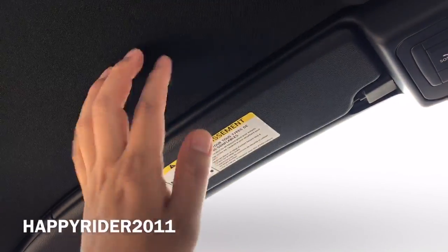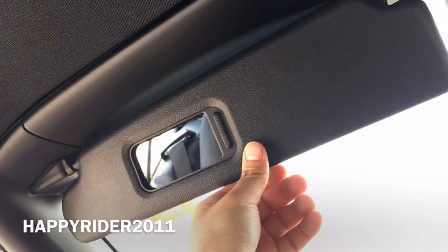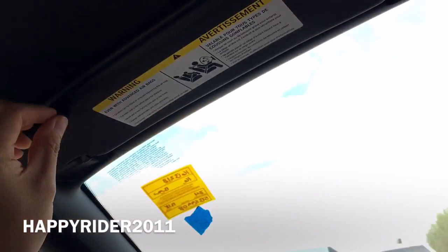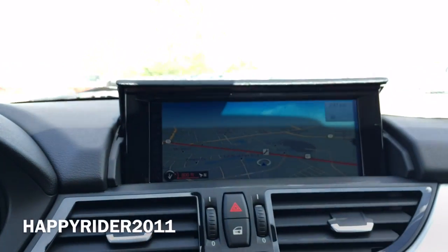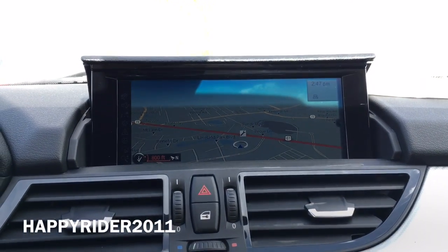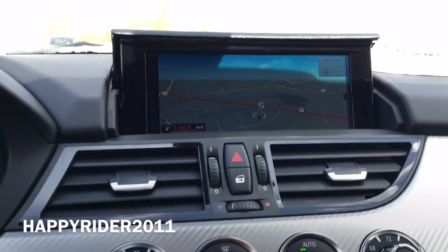Above our head we have the driver sun visor with a small piece of mirror. Moving on to the middle, we have the beautiful navigation system audio display, and when you turn off the engine it will automatically lower, and immediately after you turn on the engine it will automatically rise.